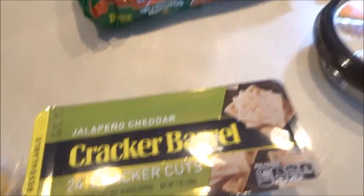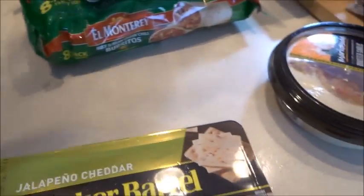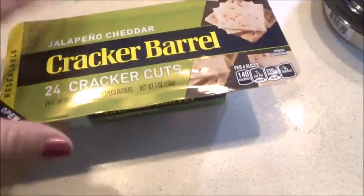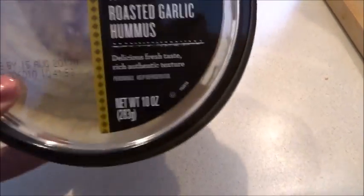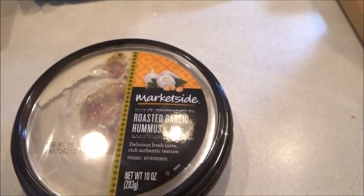I picked up some Kraft cheese — I'm addicted, I know. This is $3 and I should just buy a block of cheese, but I'm addicted. I tried the Cracker Barrel jalapeño — it's cheese, and if I want a treat it's not a candy bar. Got some roasted garlic hummus.